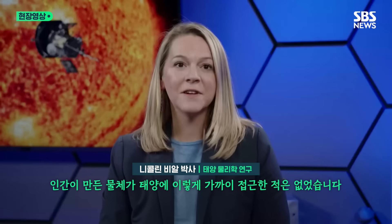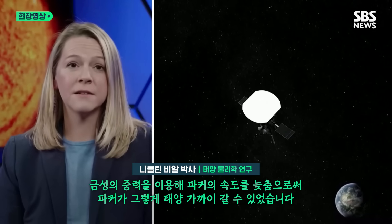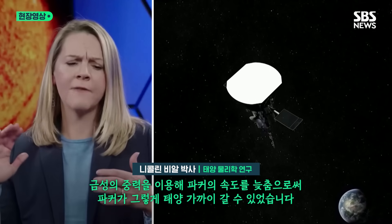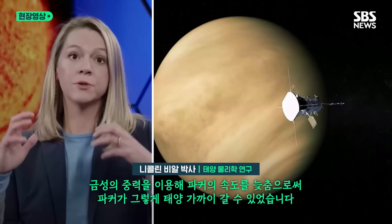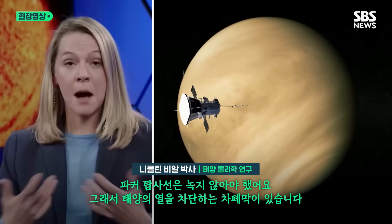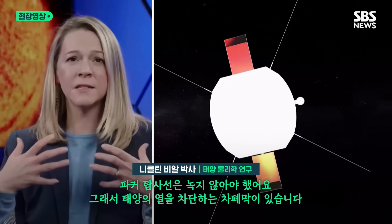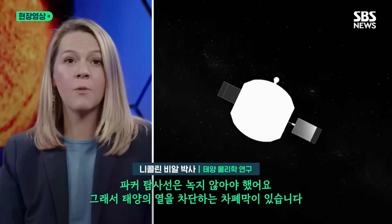We have never had a human-made object so close to the sun. To get that close, we had to use Venus to have our gravity assist to slow Parker down so that it could get that close. Also, we had to not melt. That's why Parker has this heat shield that holds the instruments at room temperature and keeps the heat of the sun away.